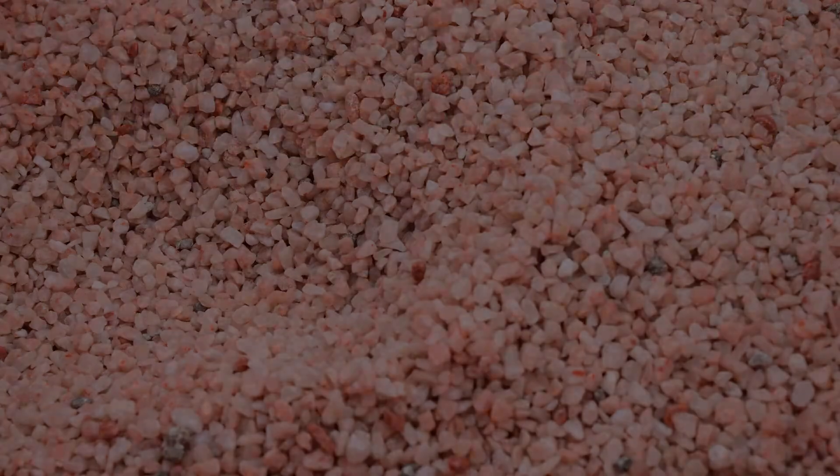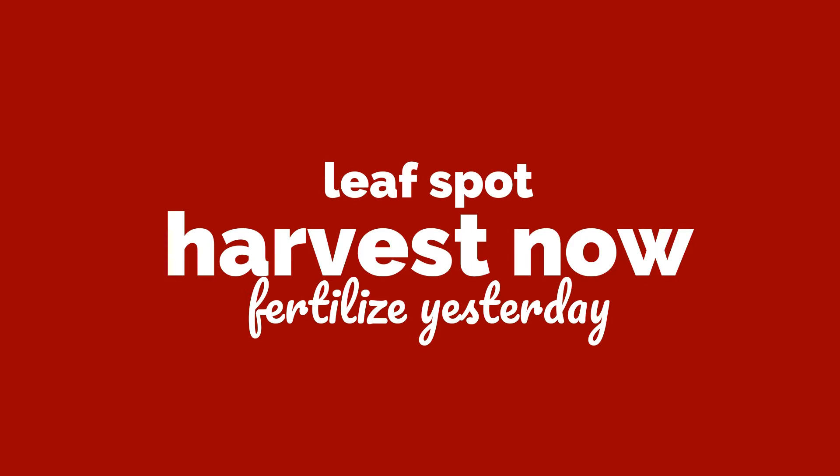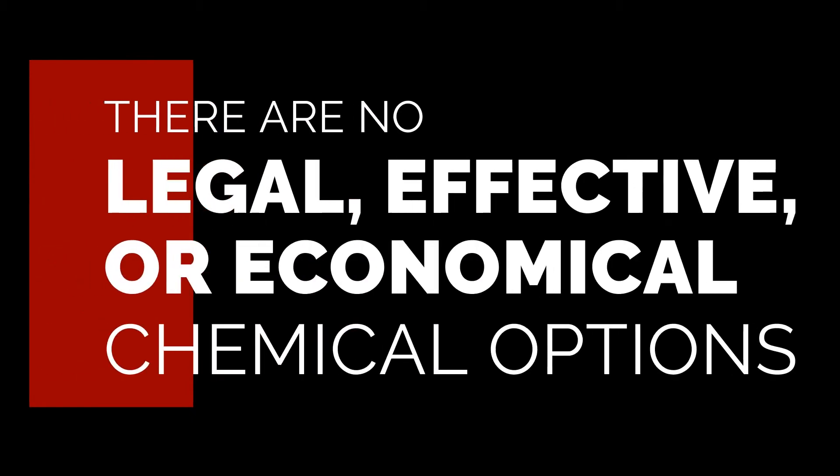When it comes to leaf spot, we need to harvest now and fertilize yesterday. Harvesting really is our only option because there are no effective, legal, or economical chemical options available to treat leaf spot.